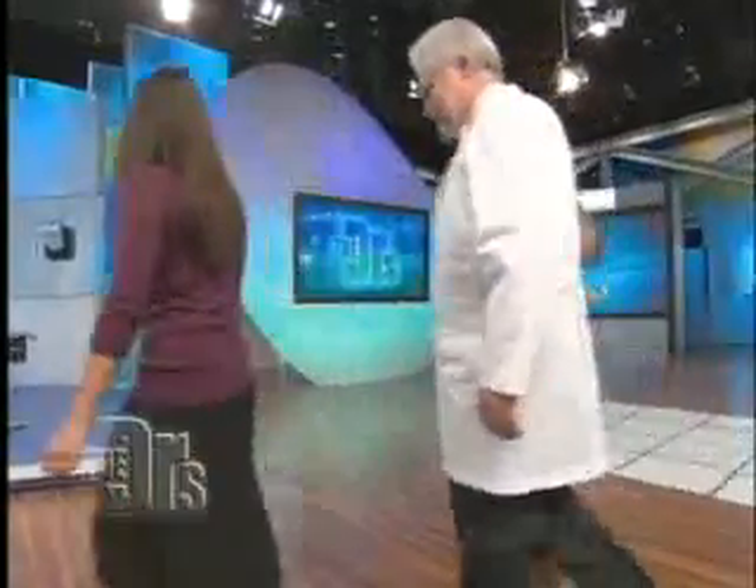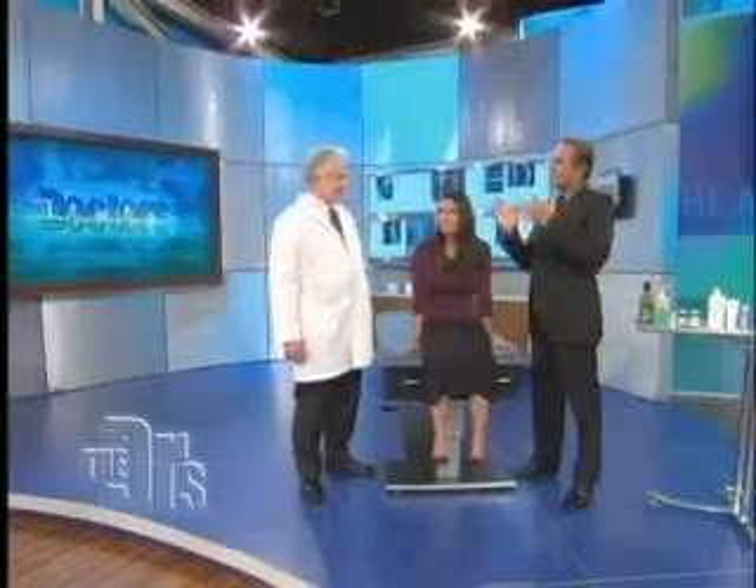Caroline is here with us, along with dermatologist Dr. Harold Lancer. Welcome to both of you. Why don't the two of you come on up and join Dr. Ordon? Welcome, Caroline, good to see you. Let's talk about stretch marks. In the world of dermatology, probably four, five, six times a day, people ask me about this.